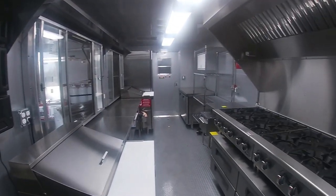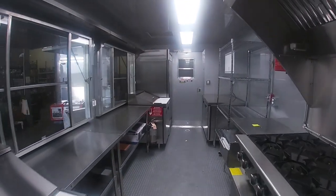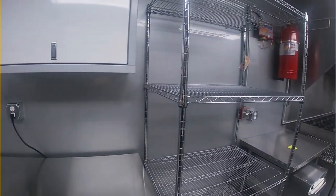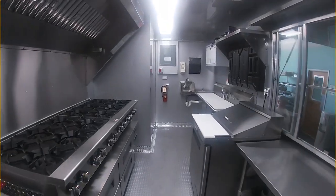Equipped with two sandwich prep stations, two 6-burner hotplates with chef-based refrigerators, plenty of work tables, wire rack shelving, a refrigerator, and a freezer. This trailer is ready to serve all of their awaiting and hungry customers.